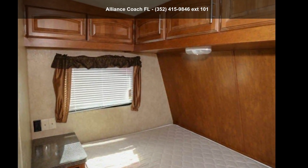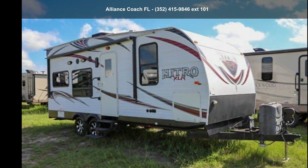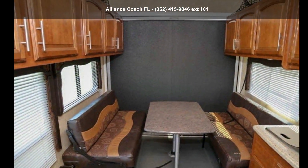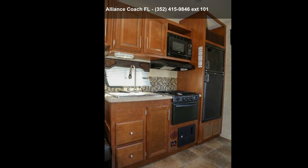Begin an adventure with this Forest River 2014 XLR Nitro toy hauler. These toy haulers combine lightweight design with payload capacities to handle your toy hauling needs. This is a great option for those looking for an RV with quality construction and ease of towing.